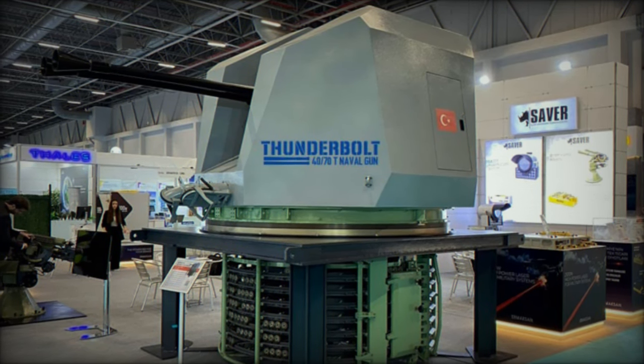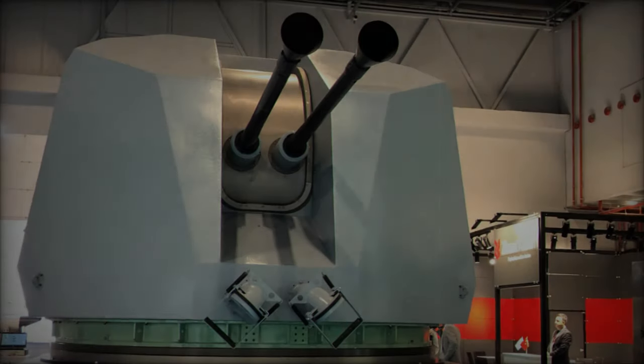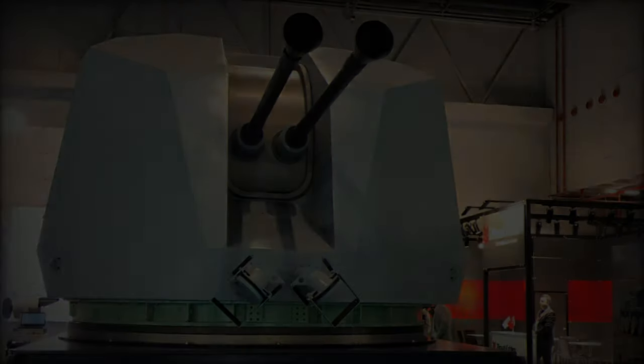This cutting-edge system, developed under the 40mm Turkish-type naval gun project, represents a significant leap forward in Turkey's defense industry, aiming to replace the Italian-made Otto Melara Dardo currently used by the Turkish Navy.